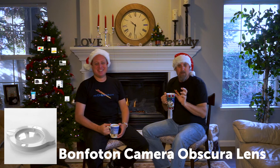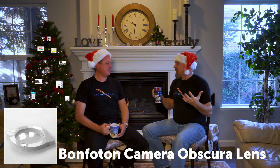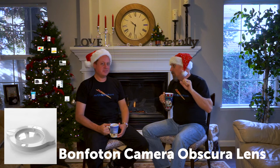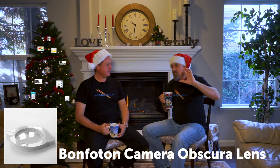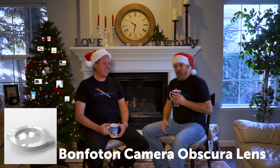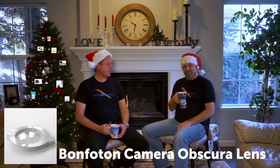Number four is for the camera geek: the Bon Photon camera obscura lens, at $32. Camera obscura is the first camera ever made — you can black out a room, cut a pinhole, place this lens on it, and project a focused image inside. It's a very unique gift, though it's getting up on the higher end of our price range.